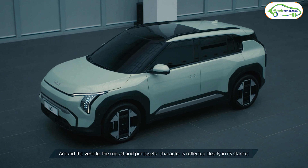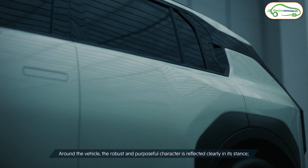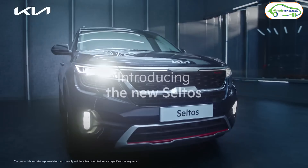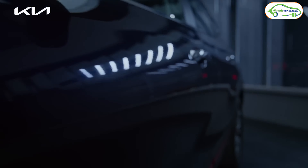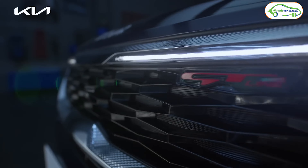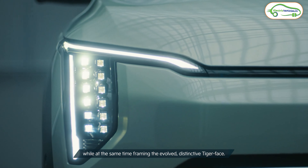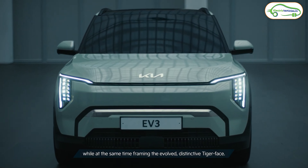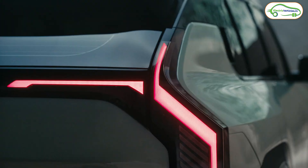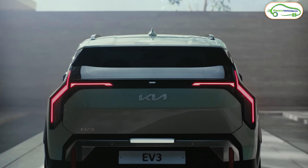If you look at the design of the Kia EV3, it looks exactly like the Kia Seltos. The dimensions are very similar — Kia Seltos is 4.3 meters in length, 1.85 meters in width, and 1.62 meters in height. The Kia EV3 is also 4.3 meters in length and 1.85 meters in width, but the height is slightly less at 1.56 meters compared to the Seltos' 1.62 meters.